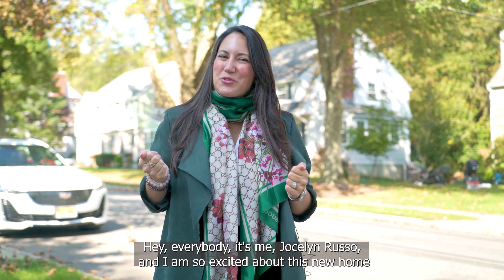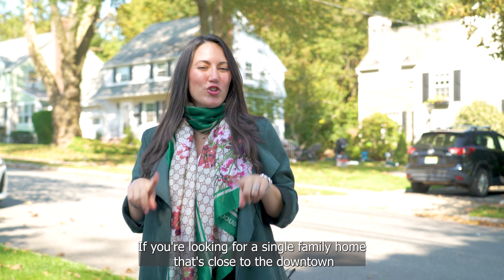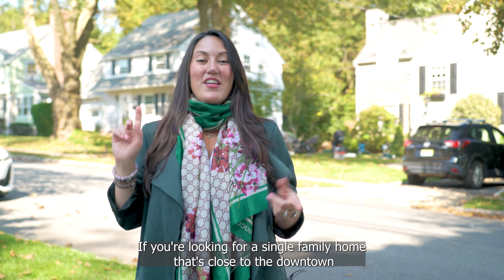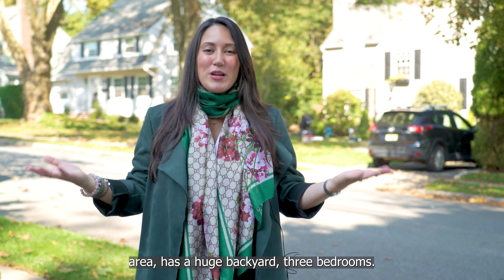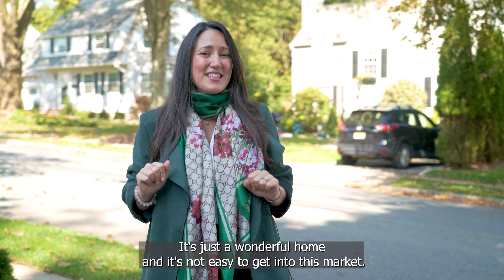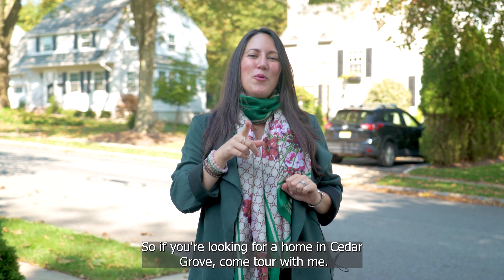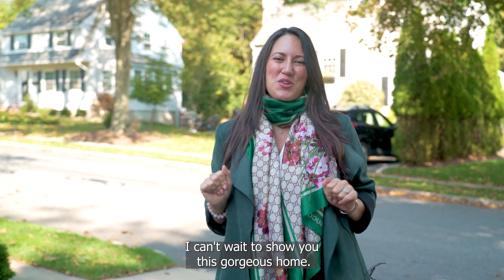Hey everybody, it's me, Jocelyn Russo, and I am so excited about this new home we just put on the market in the south end of Cedar Grove. If you're looking for a single-family home that's close to the downtown area, has a huge backyard, three bedrooms, it's just a wonderful home, and it's not easy to get into this market. So if you're looking for a home in Cedar Grove, come tour with me. I can't wait to show you this gorgeous home.